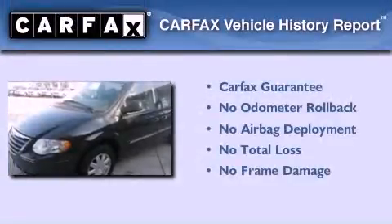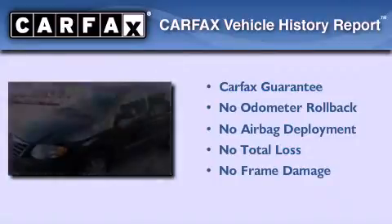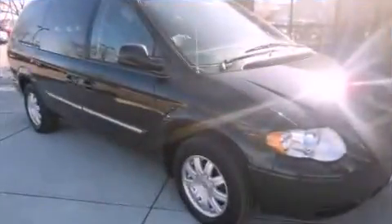Not to mention that this Chrysler qualifies for the Carfax Buy Back Guarantee. Contact us today to arrange your test drive.